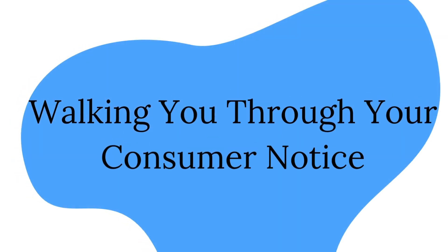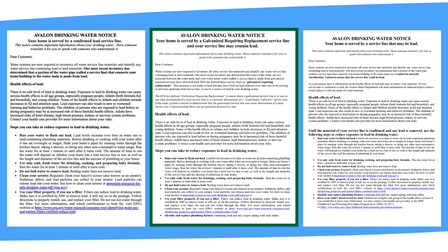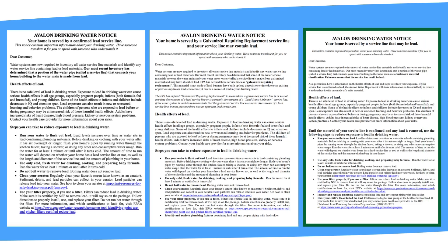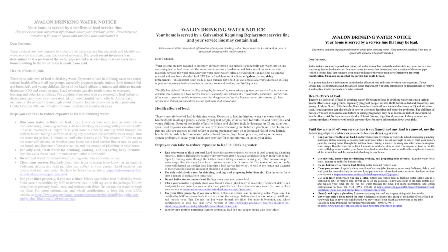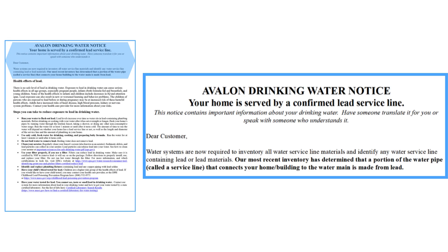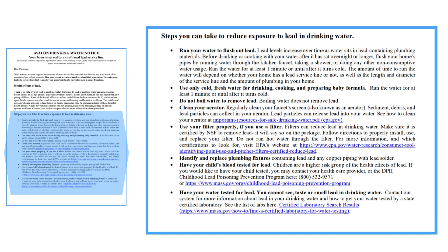Walking you through your consumer notice. Pictured here are examples of the three types of notice you may have received: a confirmed lead service line, a galvanized requiring replacement service line, or a service line of an unknown material that may be lead, as shown at the top of your notice. We will go through each section of these three sample notices, pointing out their commonalities and their differences. The introduction of each notice informs you that water systems are now required to inventory their water service line materials to identify any water service lines that contain or may be lead. You will find a short description of why your service line material has been flagged if it is or may contain lead. Next, you will find a paragraph explaining the health effects of lead exposure as previously described in this video — there is no safe level of lead in drinking water. Below the health effects section, you will find a list of steps you can take to reduce exposure to lead in drinking water. We will briefly go over these steps later in the video.